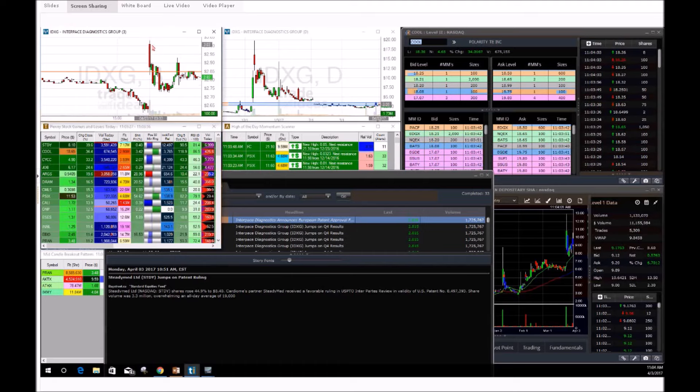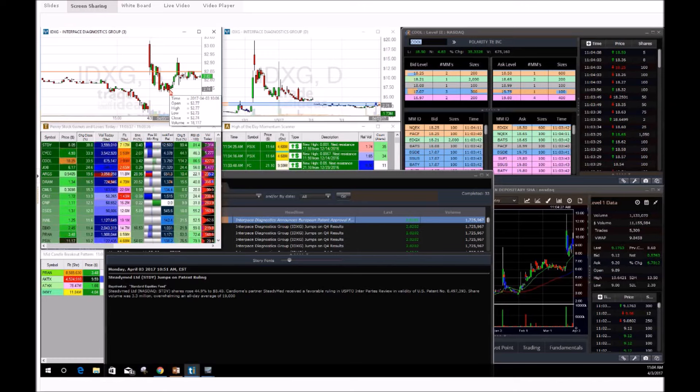IDXG made it very easy for us to say we're not playing this. We had to wait for probably a $3.15 break. IDXG opened at $3.00, went to $3.03, and then right back down — never even gave us a chance. It fell right at the start of the day, making it very simple to say: we're not buying this. That's why we didn't play IDXG.